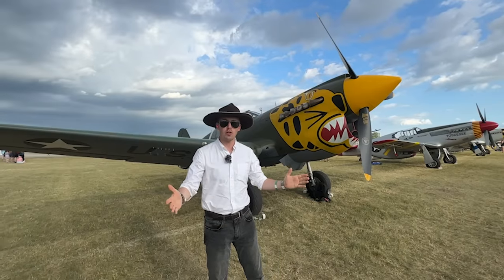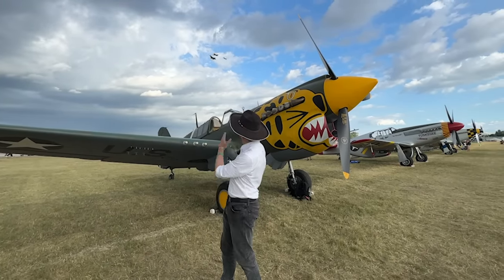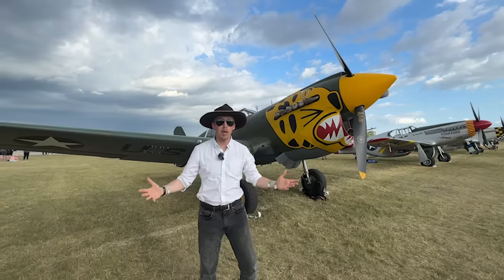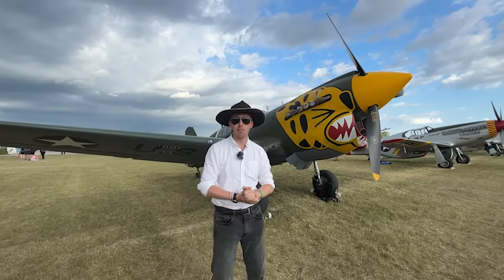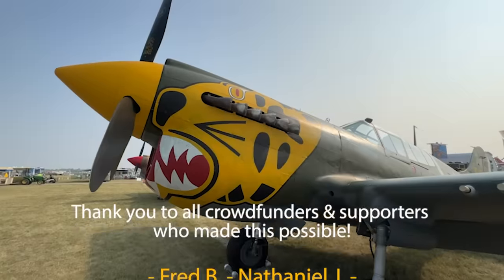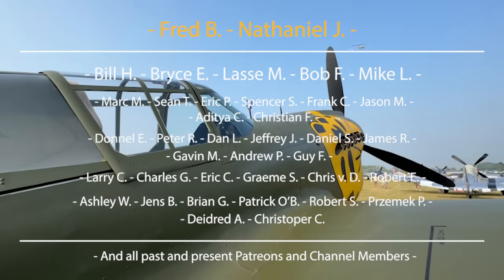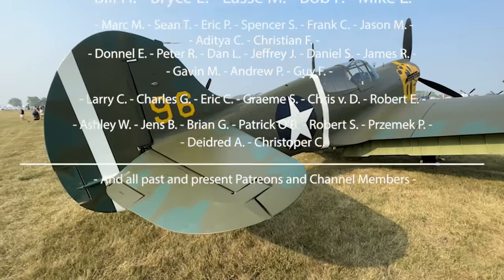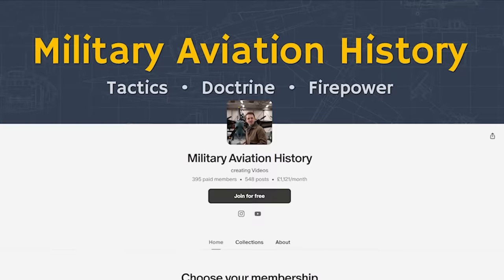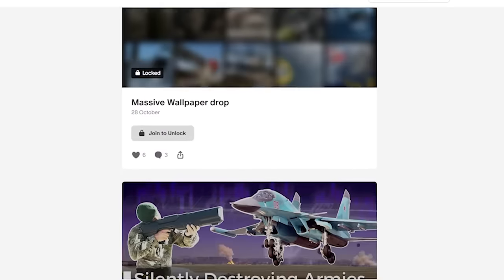We're at Oshkosh 2023, which means there are going to be engine noises and people, so let's just embrace the aviation spirit and roll with it. With the P-40K here, the inside the cockpit video is 100% community funded. Big thank you to all the Patreons, channel members, crowd funders, and specifically Brian for sponsoring this episode.